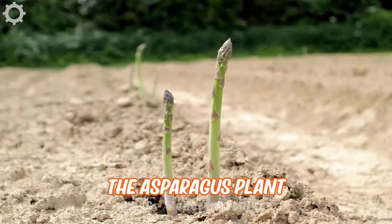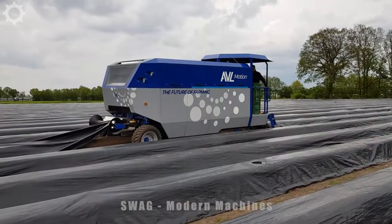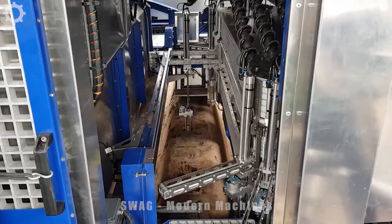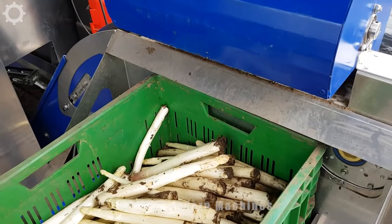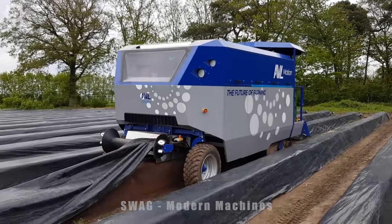The asparagus plant is a strong 2 to 4-meter tall plant that can grow into spikes and stamens. Harvesting asparagus is a difficult and laborious process. Arnaud van Lenkveld, founder of AVL Motion, sees many opportunities to automate complex harvesting processes and has developed a tool truck with a robot that harvests asparagus.